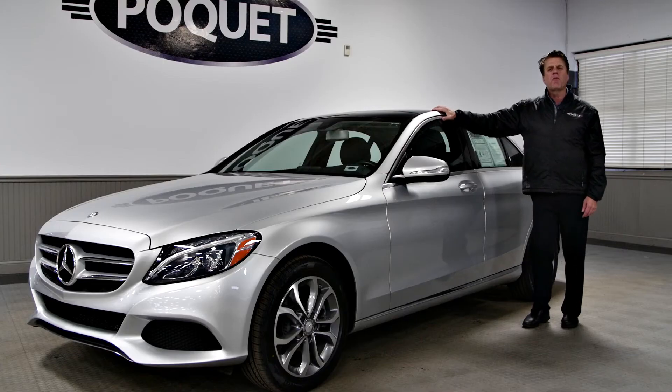This vehicle had an over $46,500 original window sticker. Our price at Poket is $26,800 — so over $19,000 off the original window sticker — and it only has 16,000 miles.